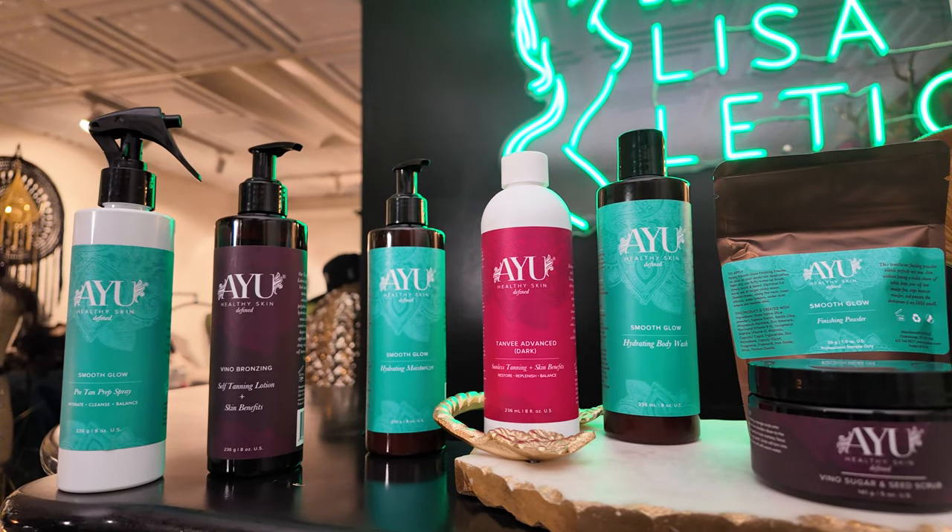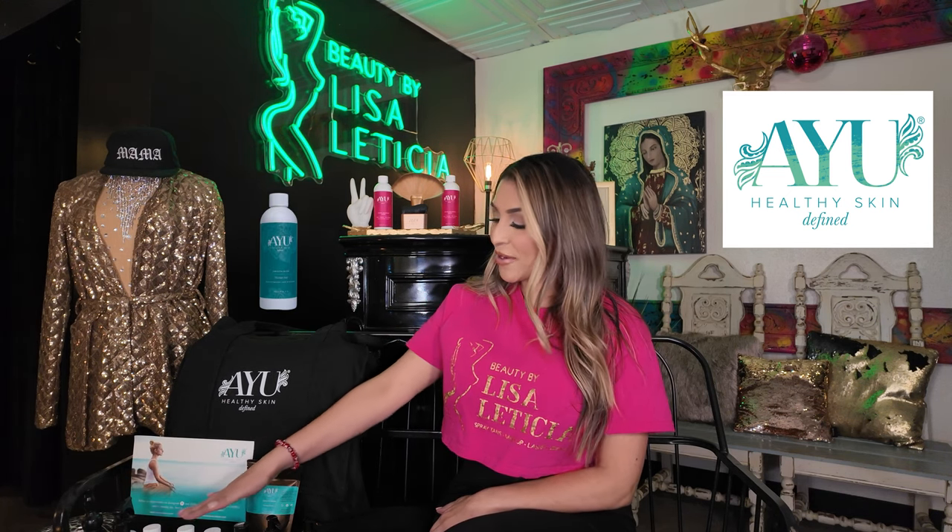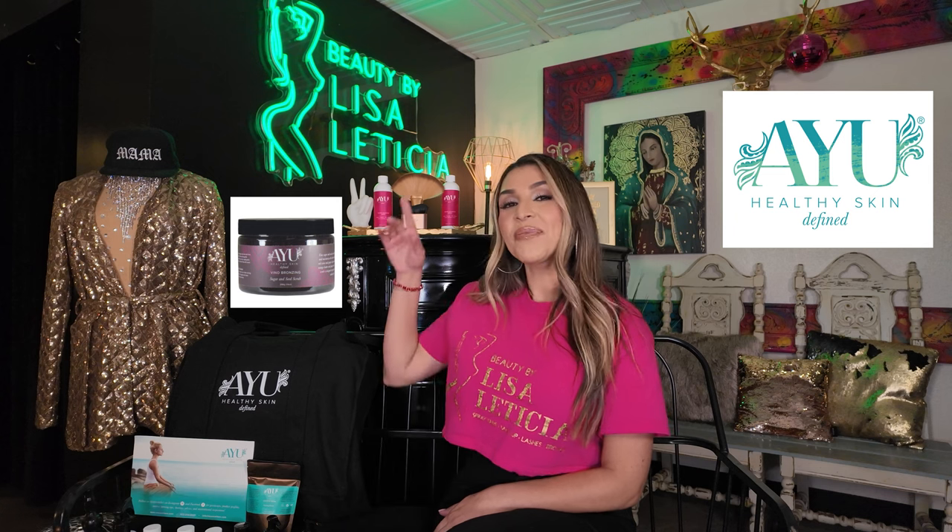We're going to go over the 12 items that you are receiving in your package from top to bottom. The first item is a prep spray. The second item is a moisture seal. The third and fourth item is a Coconella, which is an 8 to 10 hour brown base — love the solution. The next item is a Tanity, which can be used as a wrap-in. We're also going to receive a beautiful body wash, not one but two different lotions, a sugar scrub, a setting powder, a setting powder brush, and also a blending brush, all in this beautiful bag.